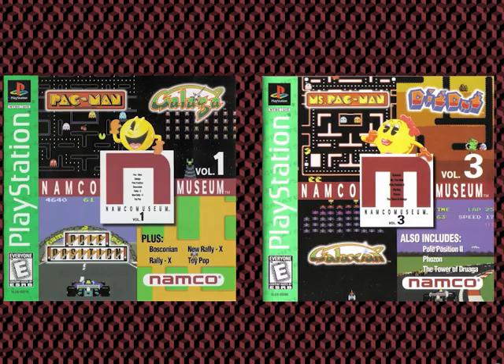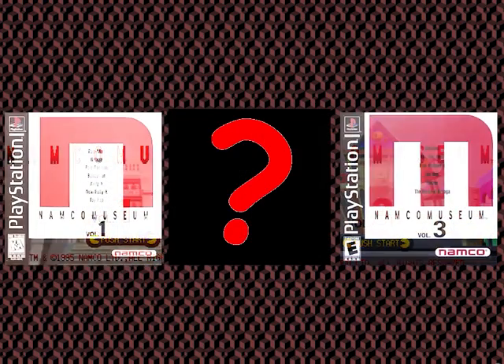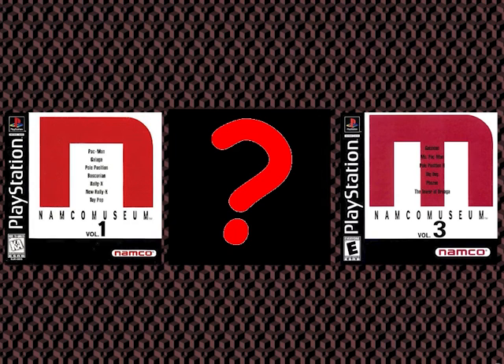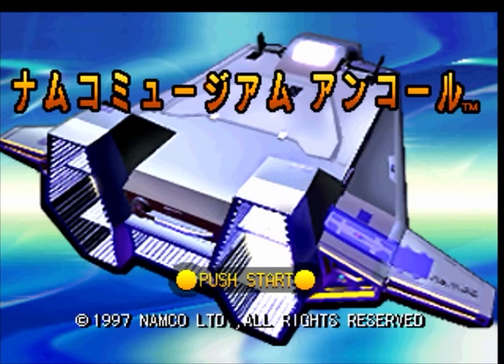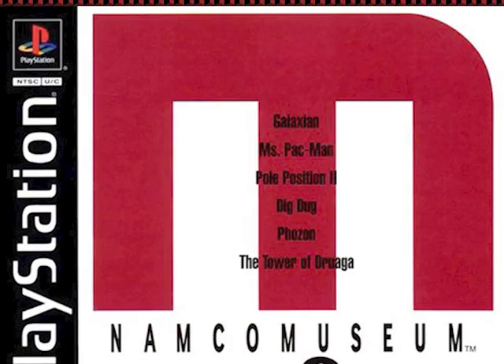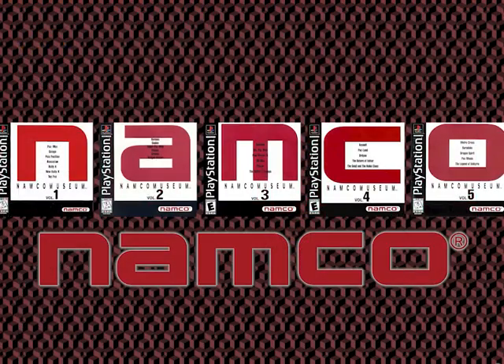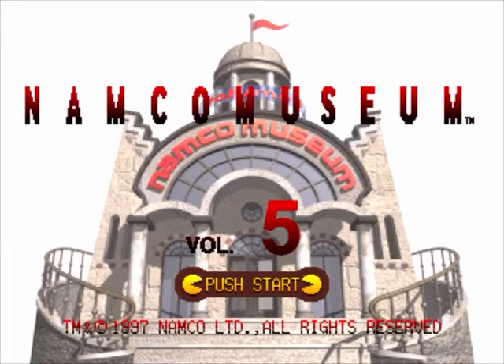As a kid, I had Volumes 1 and 3, and it seems like those are the only ones that people actually bought. And I always wondered, what about Volume 2? What's in Volume 2? Then later on, I learned about 4 and 5, and even later than that, about 6, which was only released in Japan. Each cover had a different letter, with 1 having N and 3 having an M, which I didn't really know what that meant as a kid, but when you put them all together, it spells Namco. N-A-M-C-O. It's five volumes. But I could never find Volumes 2, 4, or 5 around.